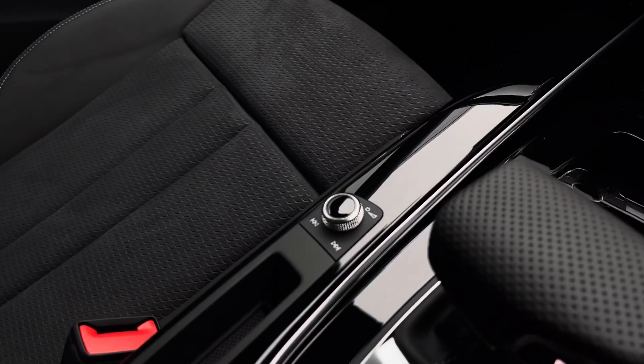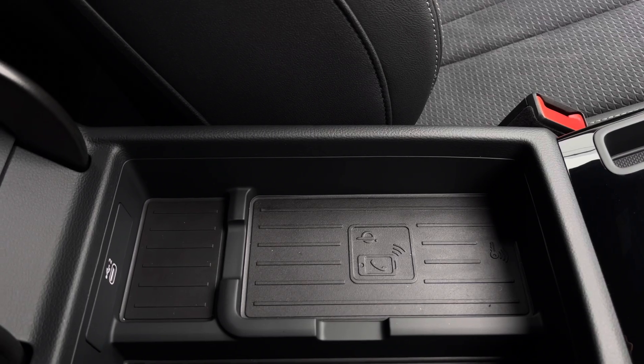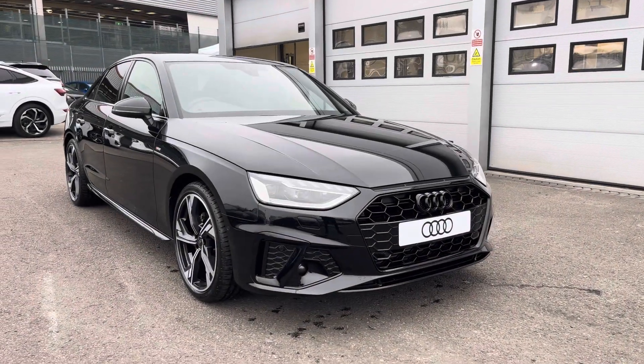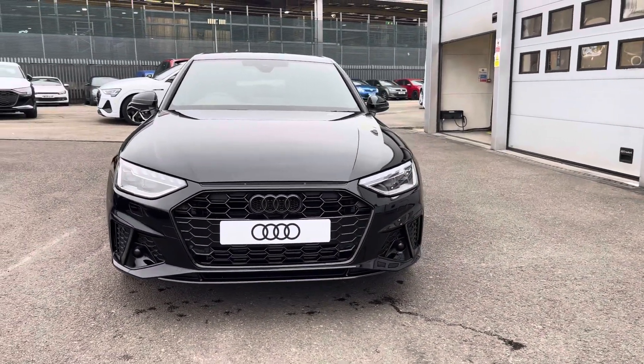We also have volume controls, wireless phone charging underneath the armrest and a USB-C port, all as part of the tech pack. If you're interested in this brand new Audi A4, please do not hesitate to contact our sales team today.